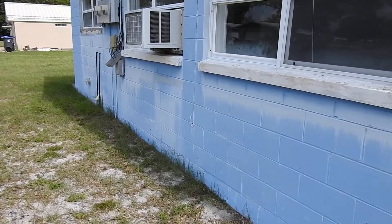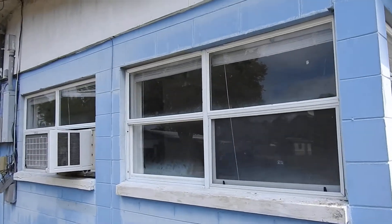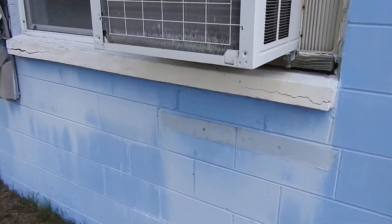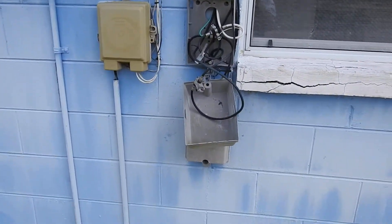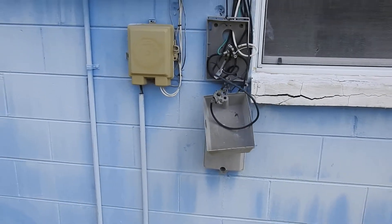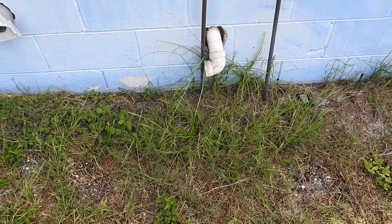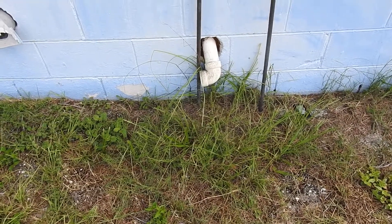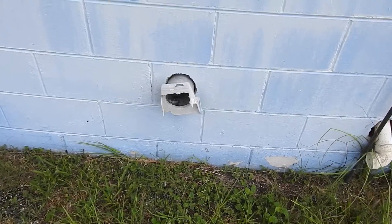This is the south side of the property. There are windows still here; remove that window unit and make sure the window works. Fix that cable box, maybe remove the wires. Check what that opening is — it looks like it could be for a washer or dryer — that needs to be sealed. The holes in the wall need to be sealed and the dryer vent needs to be sealed.